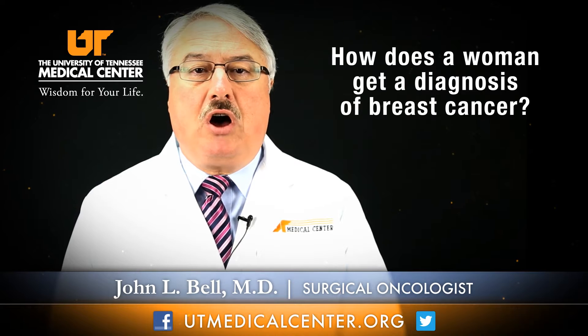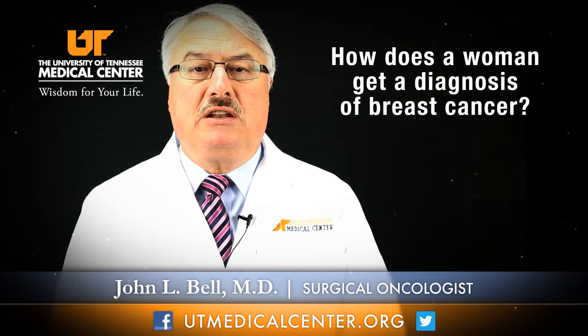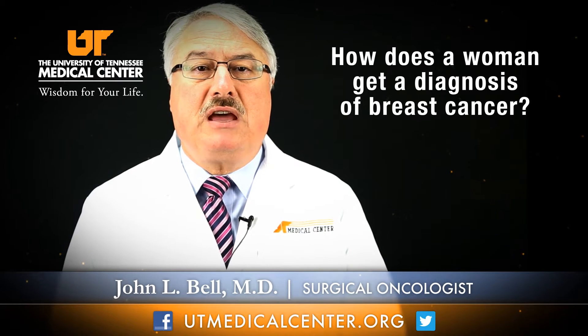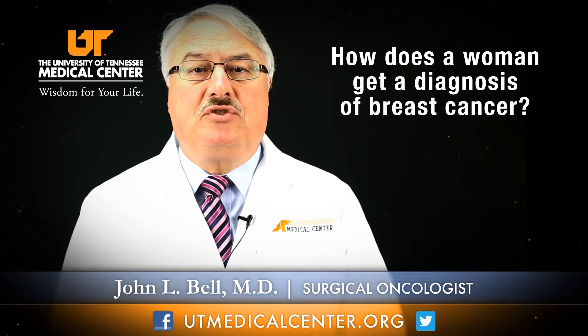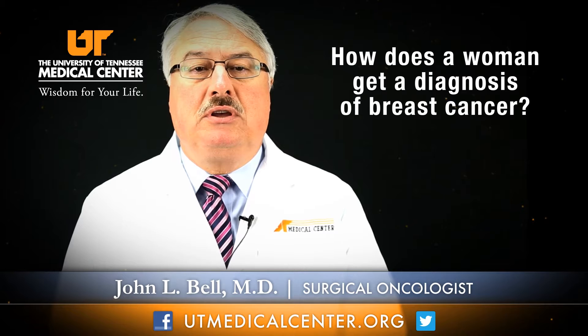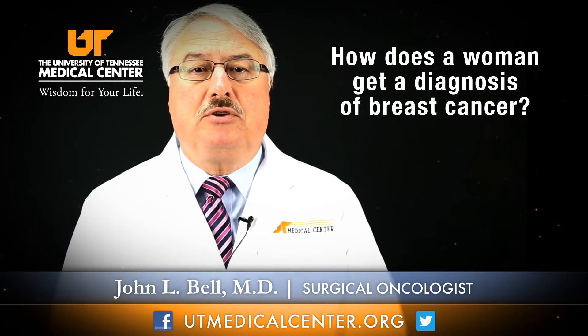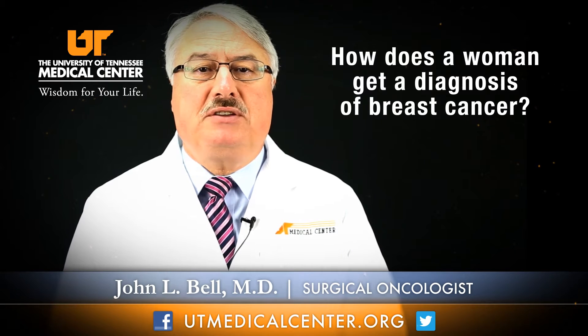Most often in 2012 and going forward, women are diagnosed with breast cancer by some type of image-guided biopsy using a mammogram, an x-ray, or even just direct feeling of an abnormality and putting a needle into it to take a biopsy to look at it under a microscope. It's pretty rare in this day and time for a woman to need to go to surgery to establish a diagnosis of breast cancer.